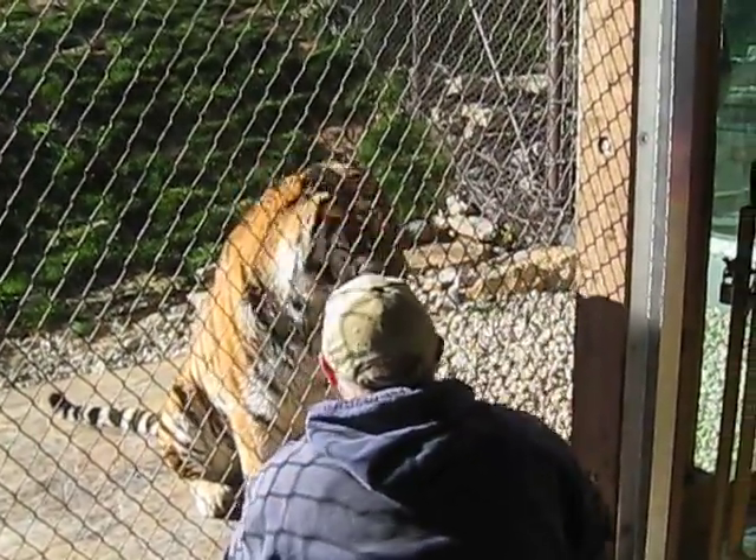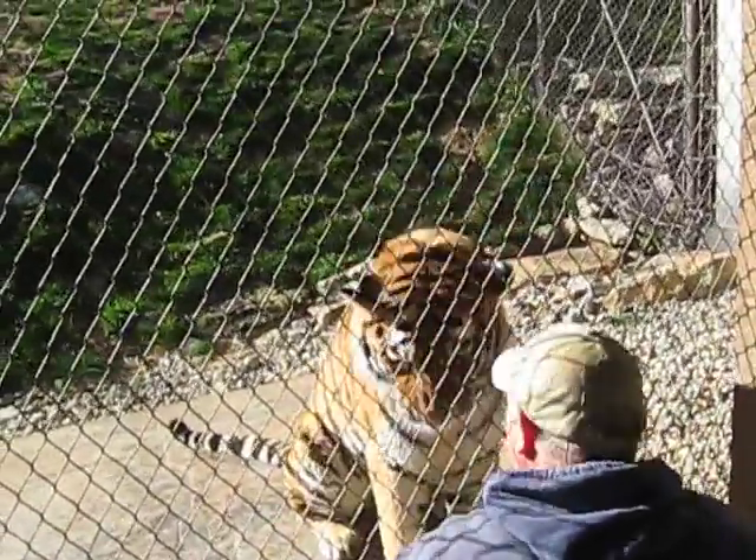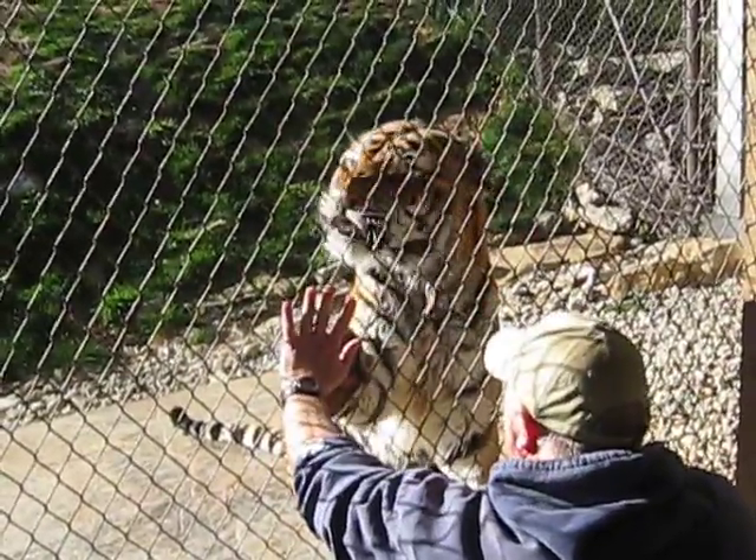These cats are naturally solitary. They're going to live most of their lives apart, usually only coming together to breed. So we kind of simulate that here at the zoo.